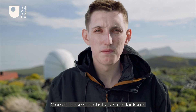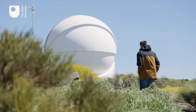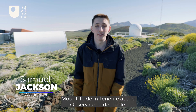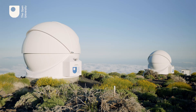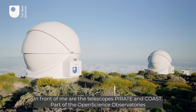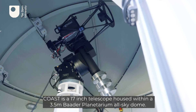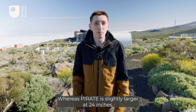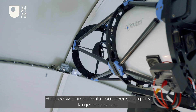One of these scientists is Sam Jackson, who uses telescopes to study asteroids. He's currently two-thirds of the way up Mount Teide in Tenerife, at the Observatorio del Teide, one of the best astronomical observing sites in the world. In front of him are the telescopes Pirate and Coast, part of the Open Science Observatories, owned and operated by the Open University. Coast is a 17-inch telescope housed within a 3.5-metre Bader Planetarium All-Sky Dome, whereas Pirate is slightly larger at 24 inches, housed within a similar but slightly larger enclosure.